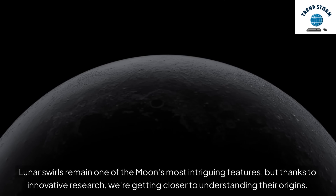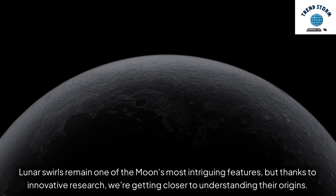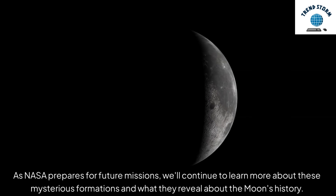Lunar swirls remain one of the moon's most intriguing features, but thanks to innovative research, we're getting closer to understanding their origins. As NASA prepares for future missions, we'll continue to learn more about these mysterious formations and what they reveal about the moon's history.